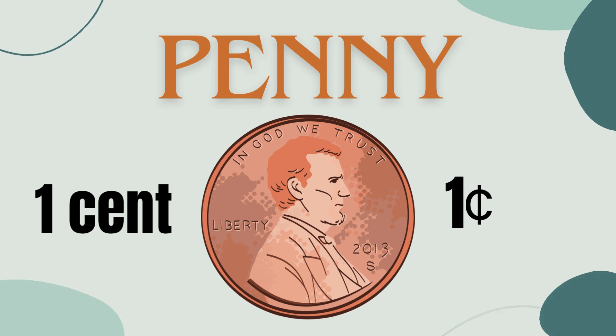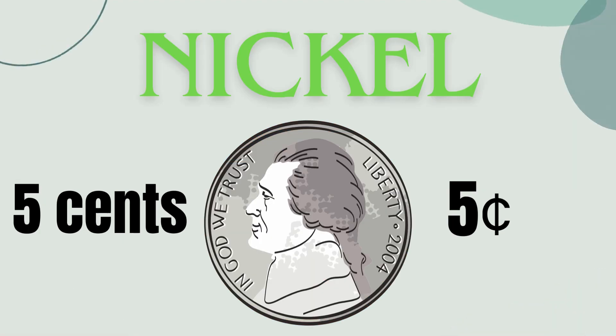A penny — the tiniest treasure, worth just one cent. It's like having one out of 100 pieces of a whole dollar. Nickel: shiny and worth five cents, perfect for buying small treats like candy or gum. Imagine five pennies together — that's a nickel!